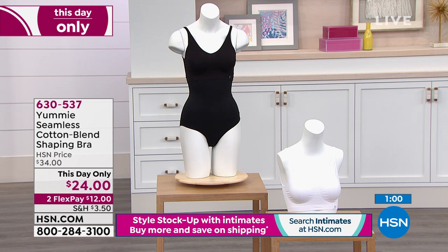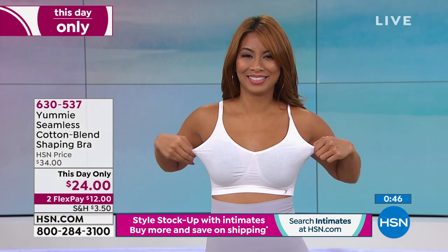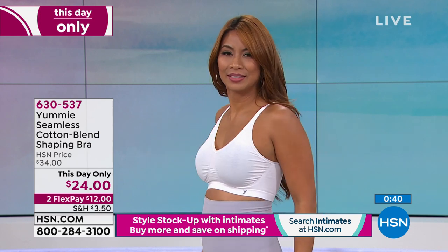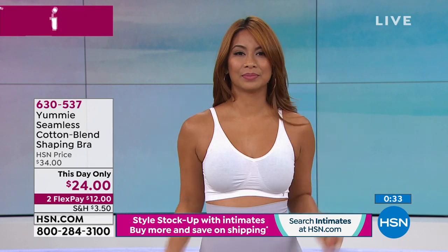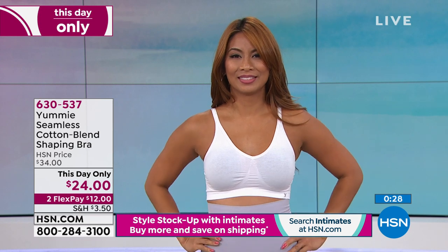You have easy care with Yummy — and thank goodness for that. Sometimes with shapewear there are more care instructions than an encyclopedia. With Yummy they're like: put it in the washer, throw it in the dryer, and it retains its integrity even wash after wash after wash. That speaks to the Yummy quality, and that's why I love bringing these pieces to HSN — so you get to experience that quality and keep your pieces looking and feeling great.